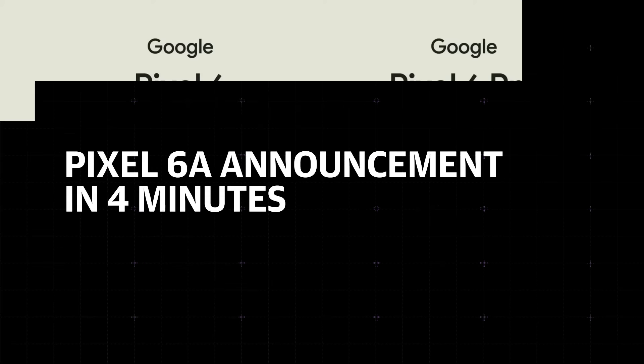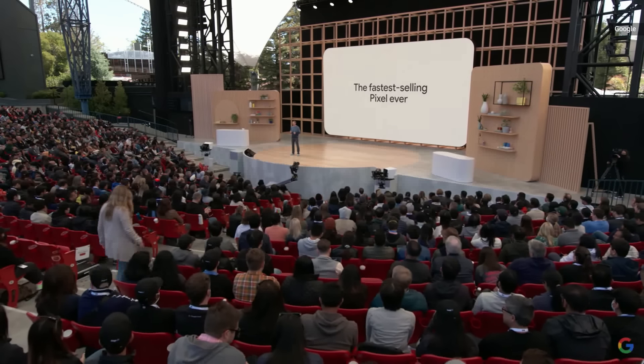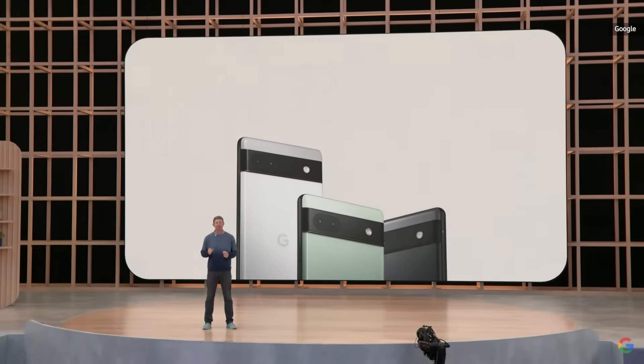Last fall, we debuted Google Pixel 6 and Pixel 6 Pro — our first phone powered by Google Tensor. Today, I'm excited for Sonia to show you the new Pixel 6a.